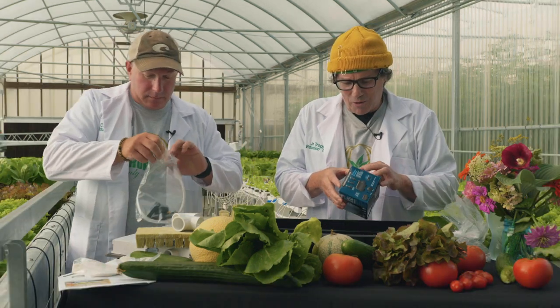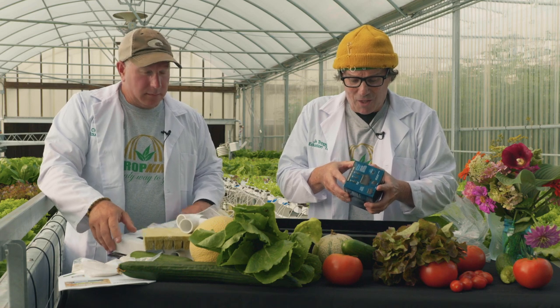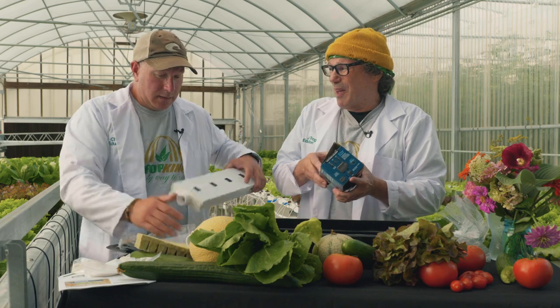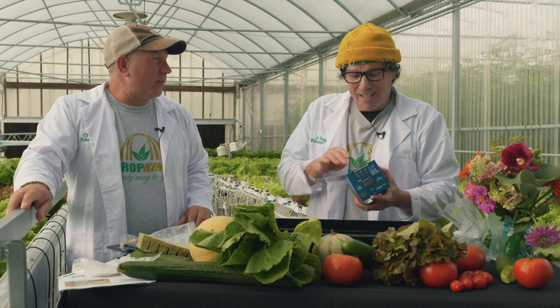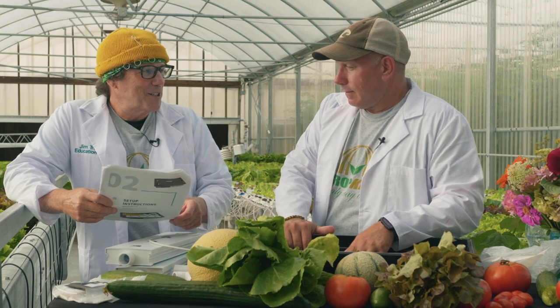We are so appreciative of our farmers and traditional agriculture methods. However, we have to start thinking outside the box on ways we can feed people. We're getting close to eight billion people on this planet. We're going to assemble this — it is easy, even you could do it.